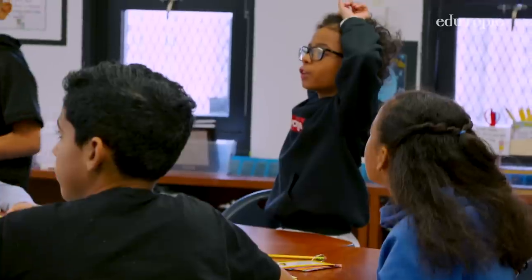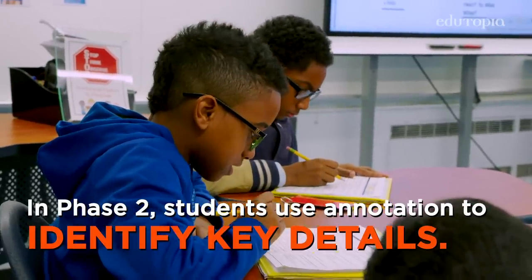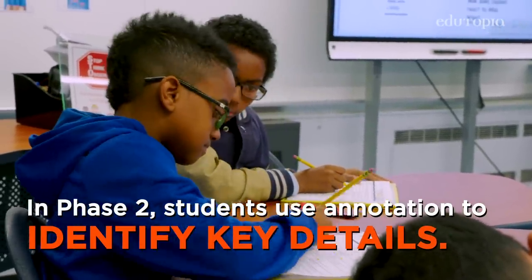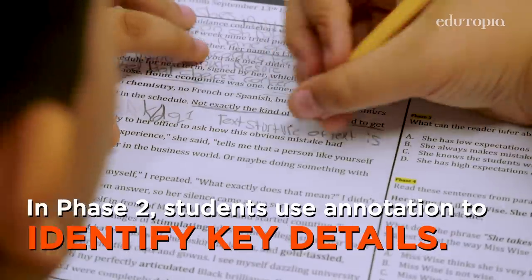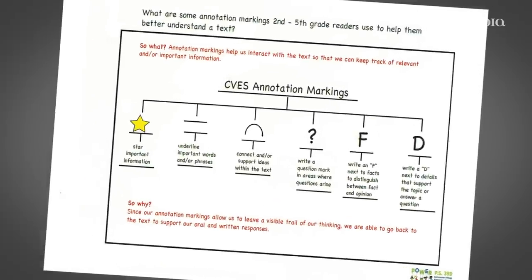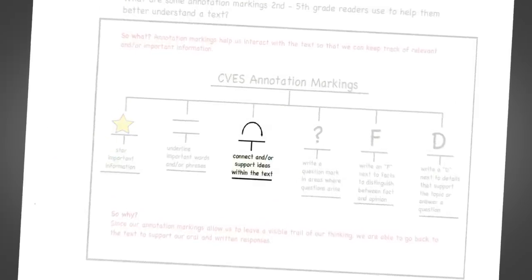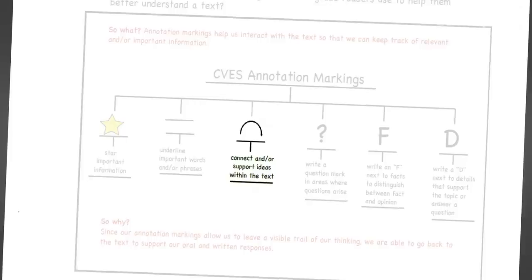Phase two is annotating the text for better understanding. We do it chunk by chunk, and we annotate key details that support the gist. This gives scholars an opportunity to really dissect. Some of the annotation markings are a star if there's a section that's really vital, arched arrows connecting ideas, and question marks.